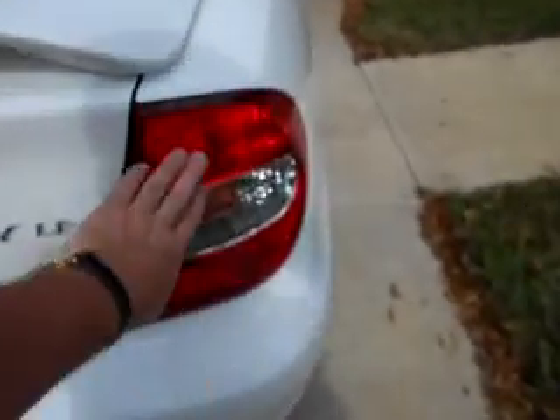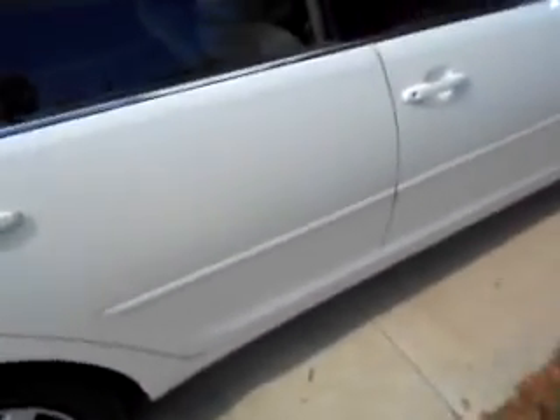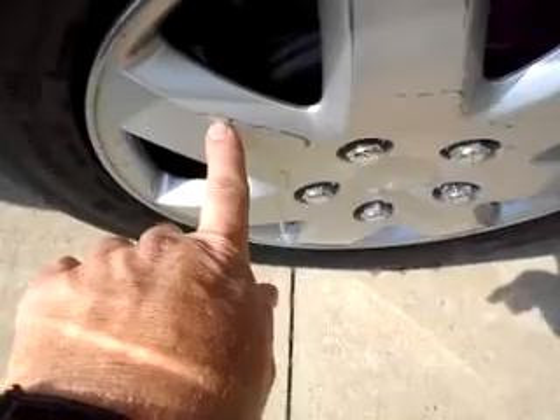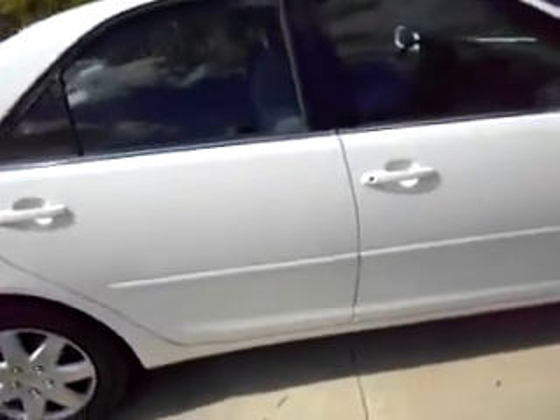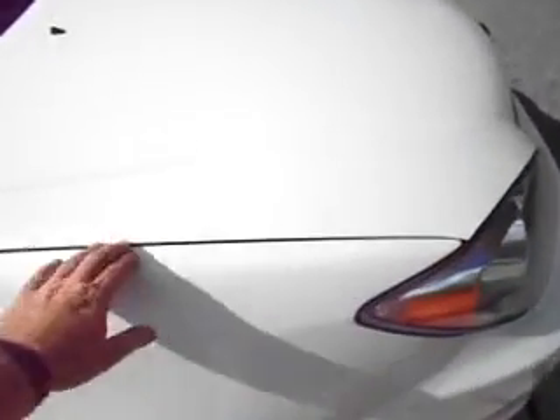It's just in excellent condition — no fading, no chips, no cracks. It's a beautiful white Camry. The hubcaps do have some little marks on them; the front ones look great but the back ones have a little bit of a mark on them, not much, just barely. All the lines are nice and straight.